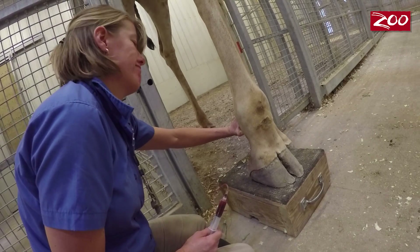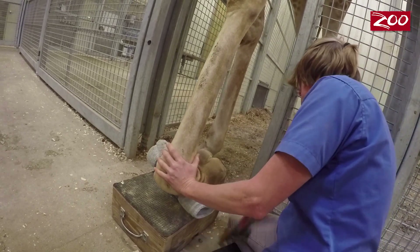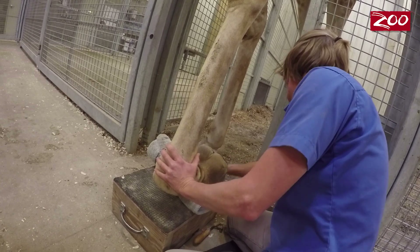With this particular behavior, it was actually a pretty quick process. We really attribute that to the comfort level and the time that the keepers spend with these animals working on their legs and their feet. And truly, it's that relationship that they have — that trust.